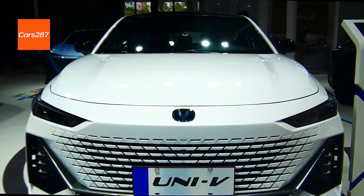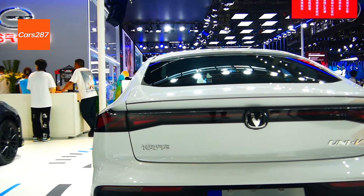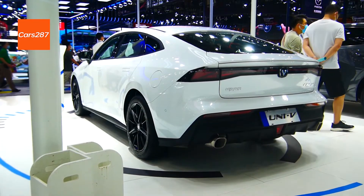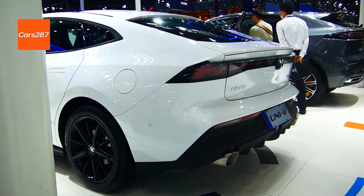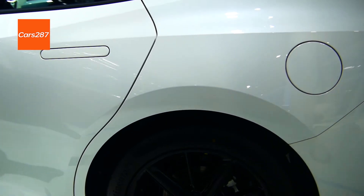Additional features include full-speed fatigue driving tips, 360 panoramic imaging, built-in vehicle traveling data recorder, voice control system, inductive electric trunk door, steering wheel shift paddles, mobile phone wireless charging, gesture control, and facial recognition.